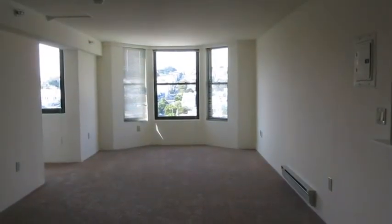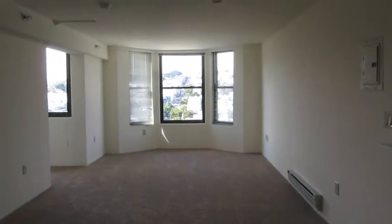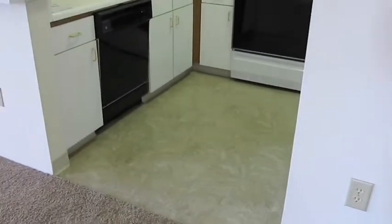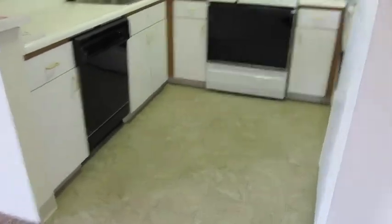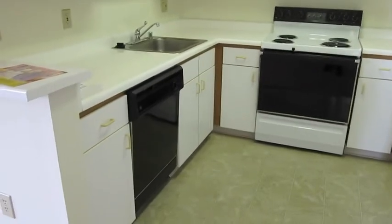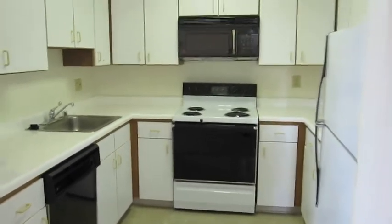Welcome. My name is Dustin Slough and today we're here at the Fillmore Center viewing a two-bedroom and two-bath unit. This unit has brand new carpet throughout and also has tile floors in the bathrooms and in the kitchen. The kitchen comes with full-size appliances and lots of closet space.